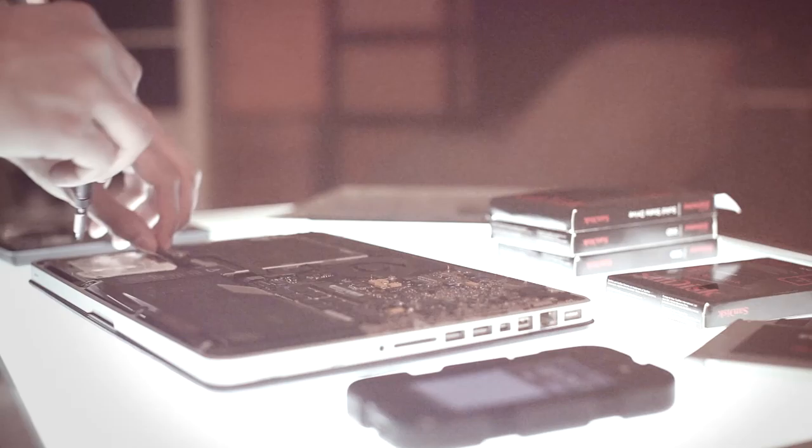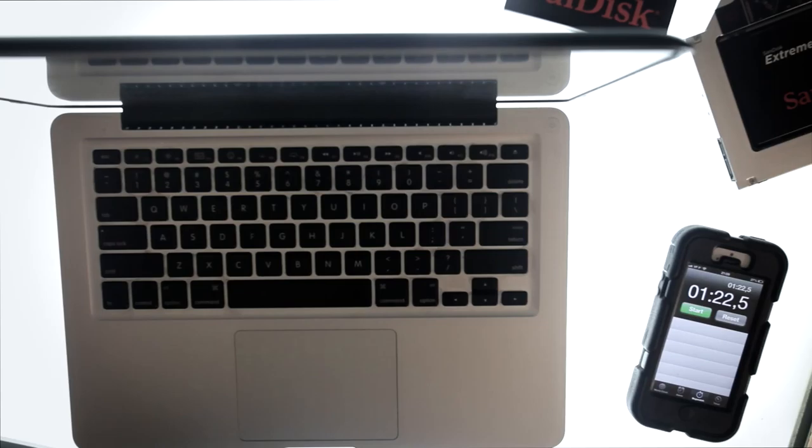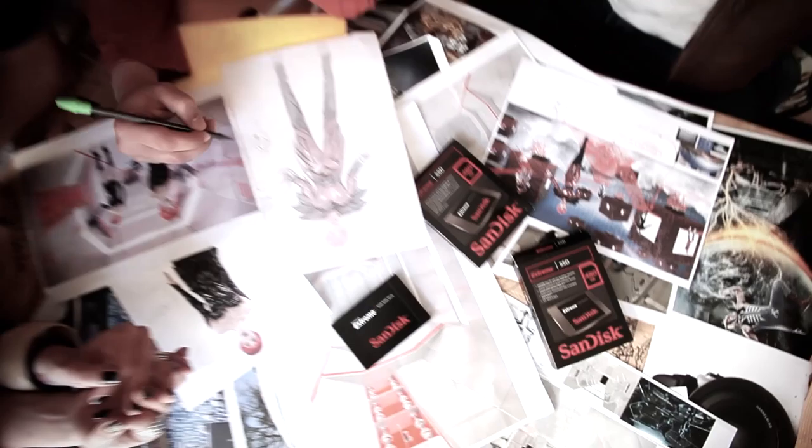To enhance our workflow, we replaced the hard disk drive in my studio's laptops and desktops with SanDisk SSDs. We went from 1 minute, 22 seconds to an amazing 26 seconds boot up time.